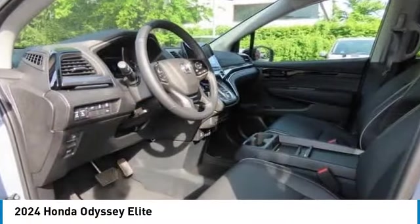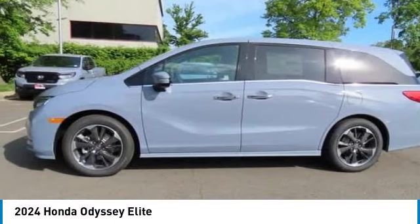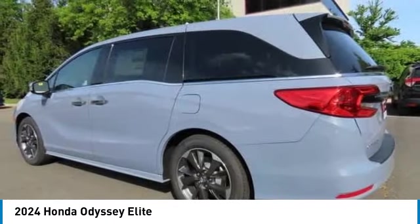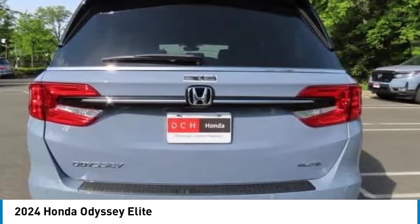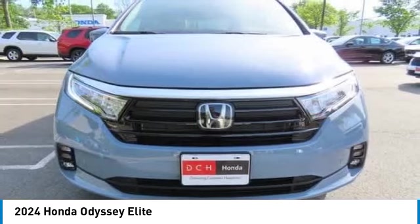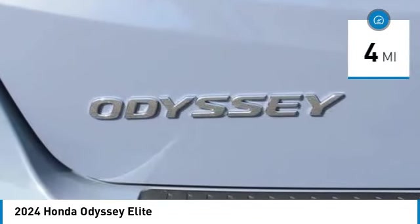Take a ride in the 2024 Honda Odyssey. The Honda Odyssey is a showcase of distinguished style, captivating technology, and advanced safety features — a must for all families. This vehicle has less than 100 miles.